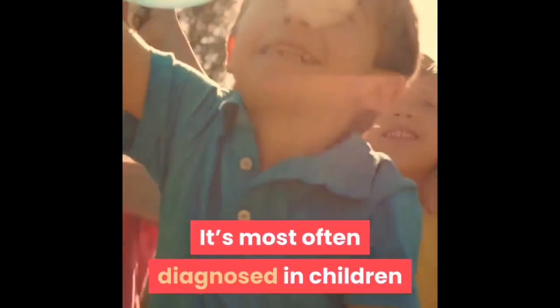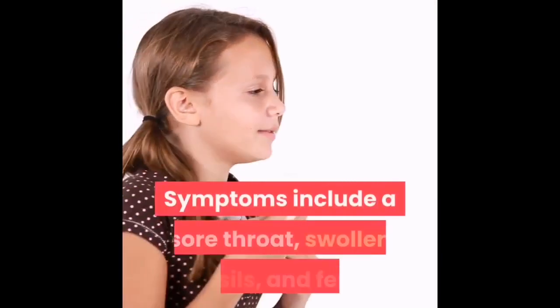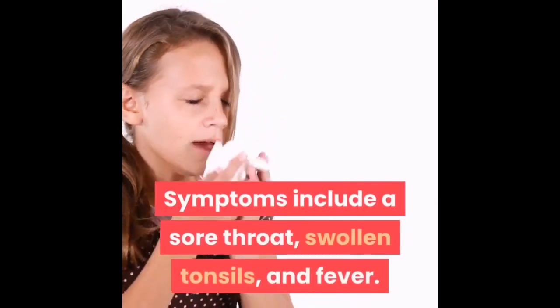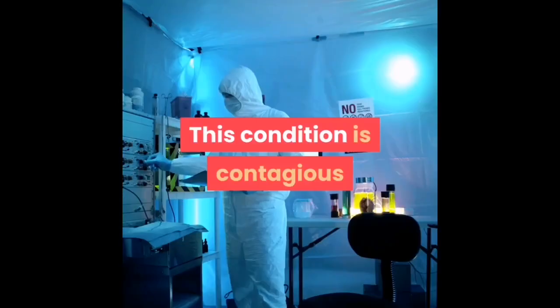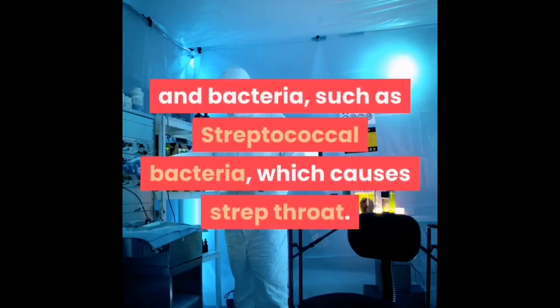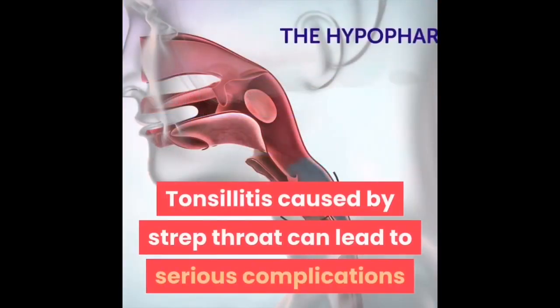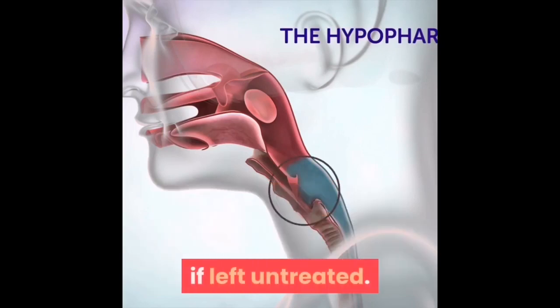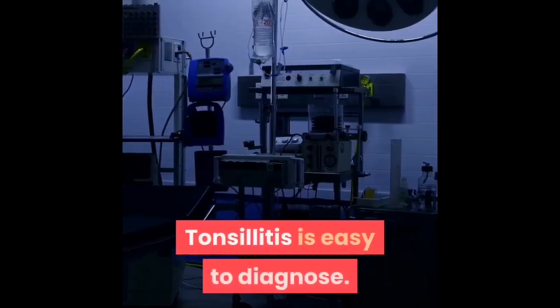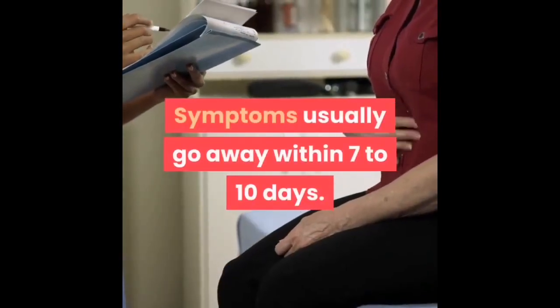Tonsillitis is most often diagnosed in children from preschool age through their mid-teens. Symptoms include a sore throat, swollen tonsils, and fever. This condition is contagious and can be caused by a variety of common viruses and bacteria, such as streptococcal bacteria, which causes strep throat. Tonsillitis caused by strep throat can lead to serious complications if left untreated. Tonsillitis is easy to diagnose and symptoms usually go away within seven to ten days.